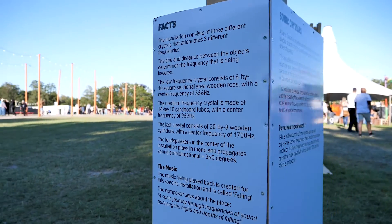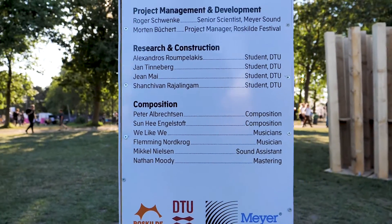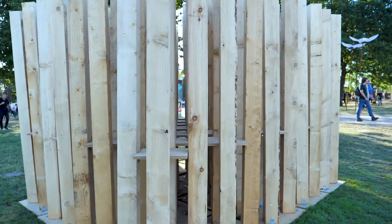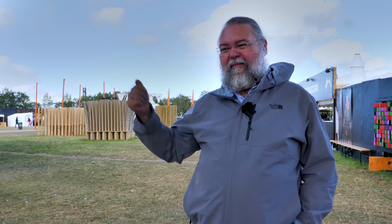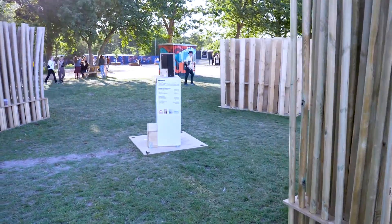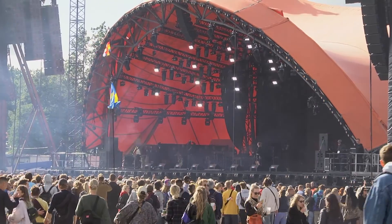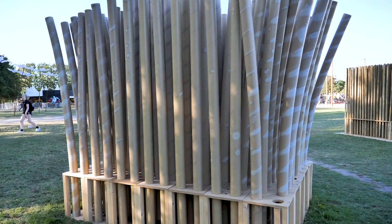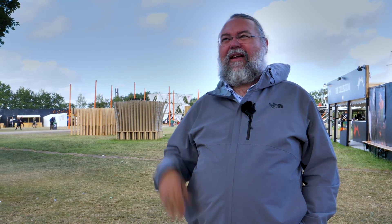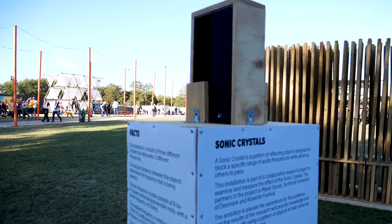We're seeing some indications that the sound that goes between the stages extends pretty high in frequency, so it's not just the subwoofers necessarily that are bleeding between the stages. Something that came about as part of building the Sonic Crystal here at the festival is we saw the effect that the audience has on subs on the ground. It might be useful to think of it in the same way as the effect that the Sonic Crystal has on sound in magnitude and phase, and that could help us prepare for and address that phenomenon when it happens.